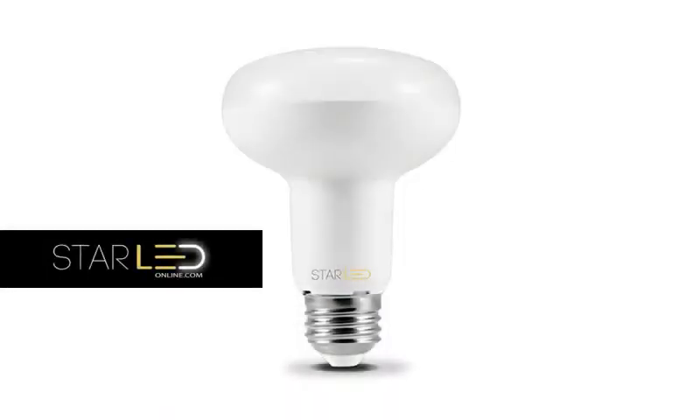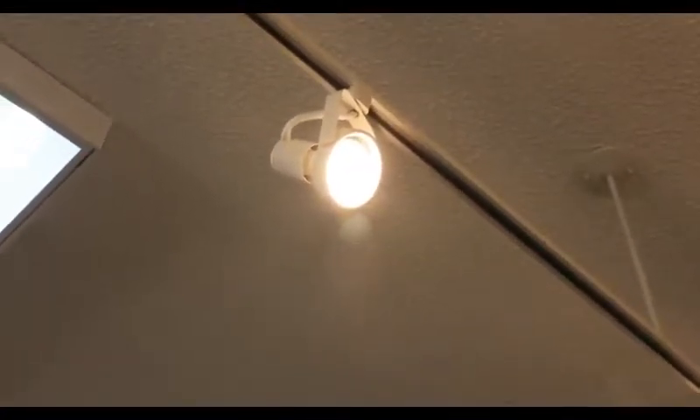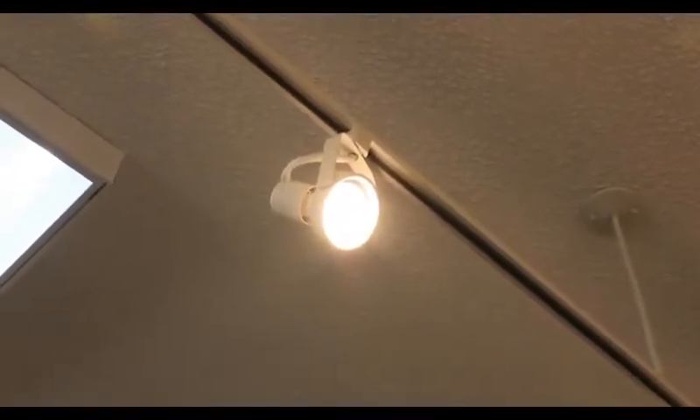So they opted for the Star LED R80 LED floodlight at 8 watts throughout the store. This 5-inch hi-hat comes in both cool white at 6000 Kelvin and warm white at 3000 Kelvin, as seen here.